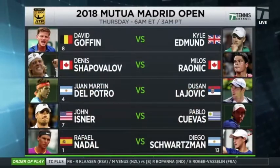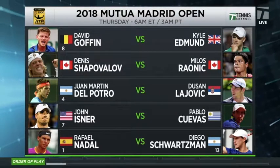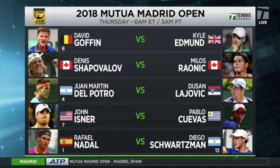We look forward to having coverage of the tournament for you on Tennis Channel. One more look at the matches tomorrow from Madrid — Goffan and Edmond to start. What do you think — which one of these two Canadian men will be representing the Maple Leaf, which has already itself advanced to the quarterfinals?